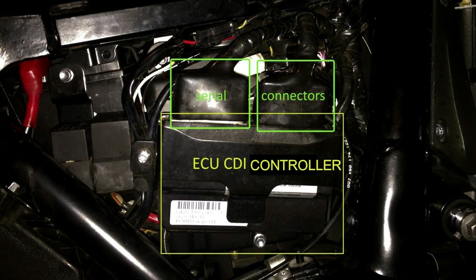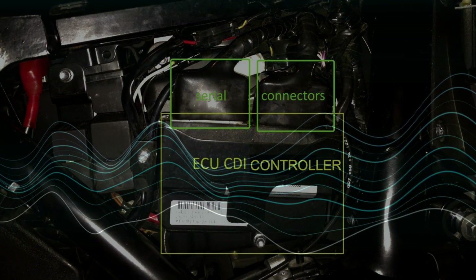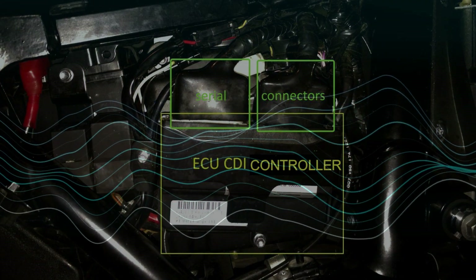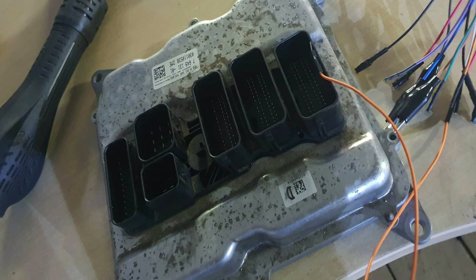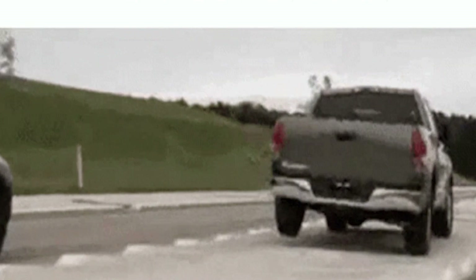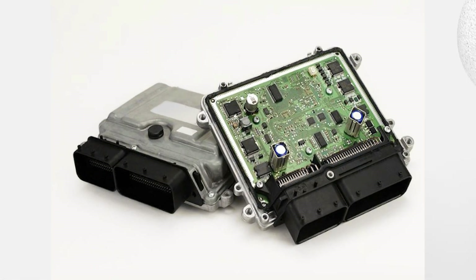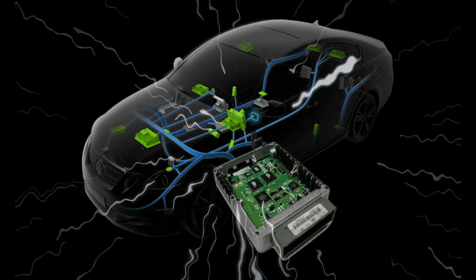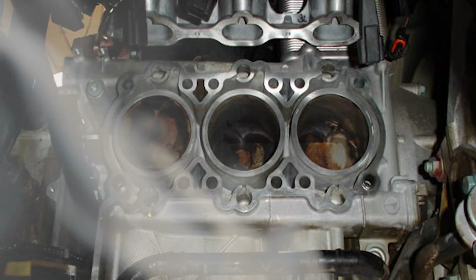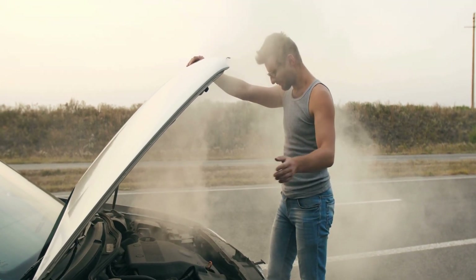Engine misfires or stalls can be a symptom of an ECU problem. The ECU controls the engine's performance by receiving input from various sensors and making decisions about how to adjust the engine's operation. An engine misfire occurs when the fuel in the engine cylinders doesn't ignite properly, causing a jerking or shaking sensation. A faulty spark plug, a clogged fuel injector, or an issue with the ECU are potential causes. In some cases the ECU may be sending the wrong signals, causing the engine to run too lean or too rich. A more serious ECU issue can result in a stalled engine — if the ECU is not communicating properly, it may cause the engine to shut down altogether.